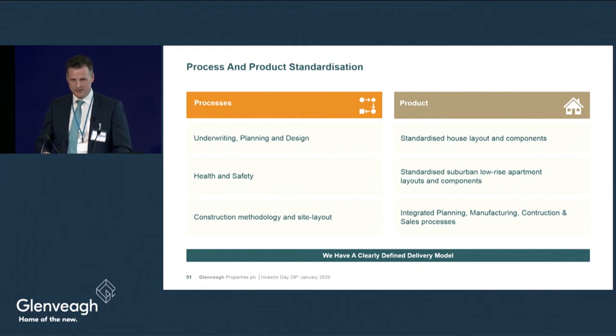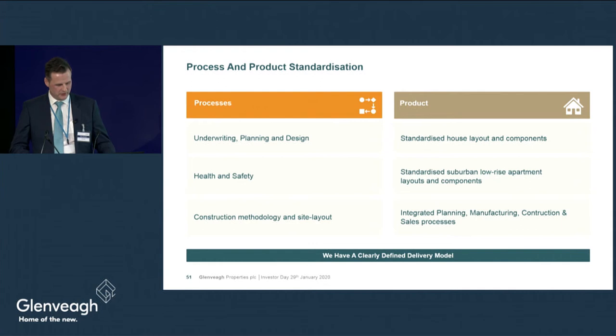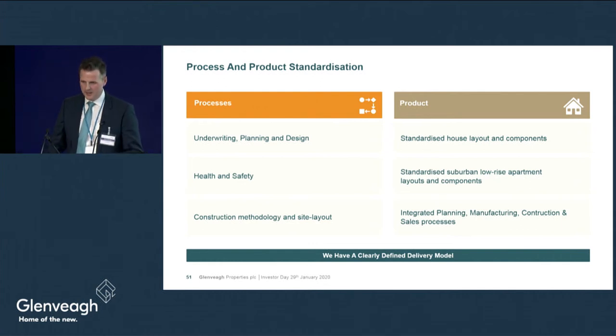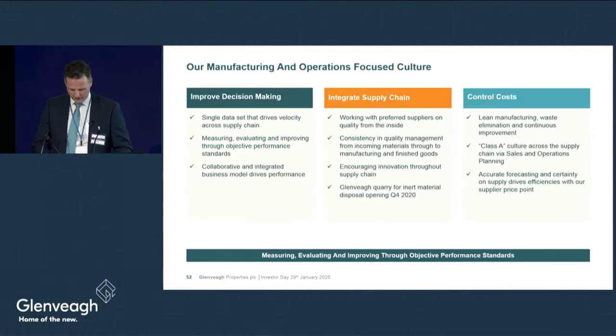Standardisation cannot happen with the planning and design team alone — it requires input from construction, sales, viability teams and land management teams. We currently have a number of standardised units in use each and every day in our business, and tomorrow we have a new product release within our own company that we believe will be a game changer in terms of working our ground harder.